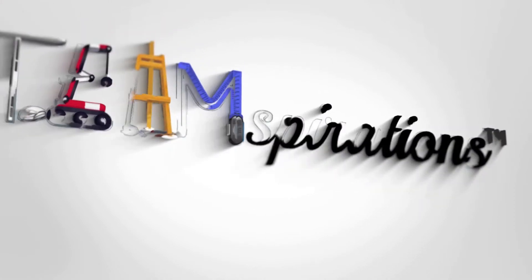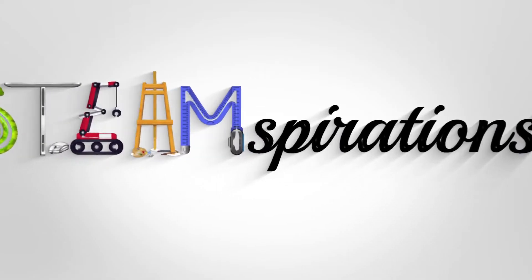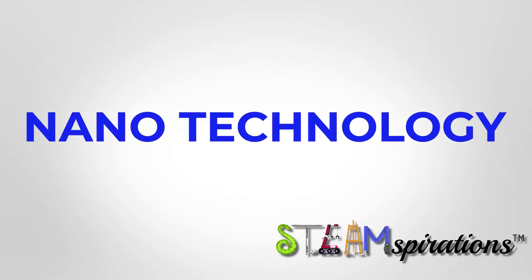Yo, what's up guys? It's your favorite YouTuber, Mr. Lara, and I have an insanely awesome topic for you today: nanotechnology, and how it's set to completely transform medicine as we know it.